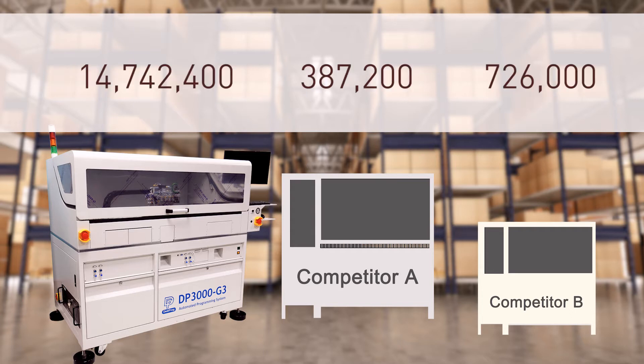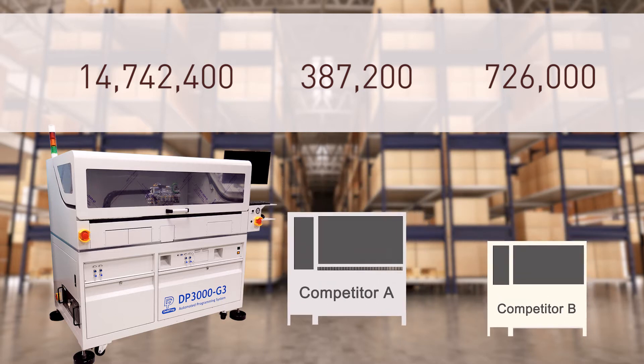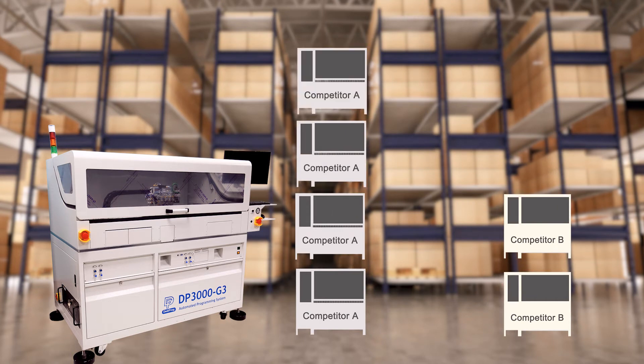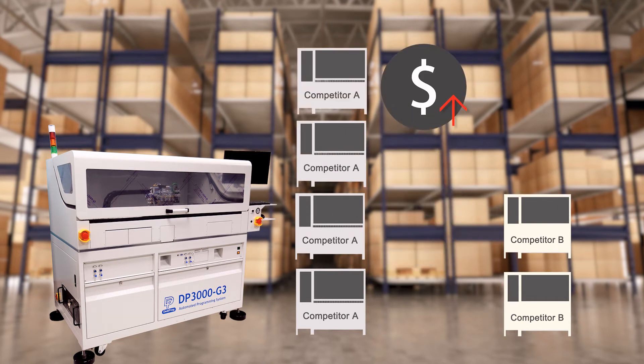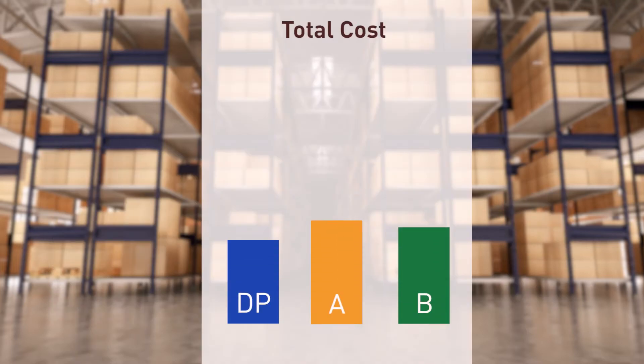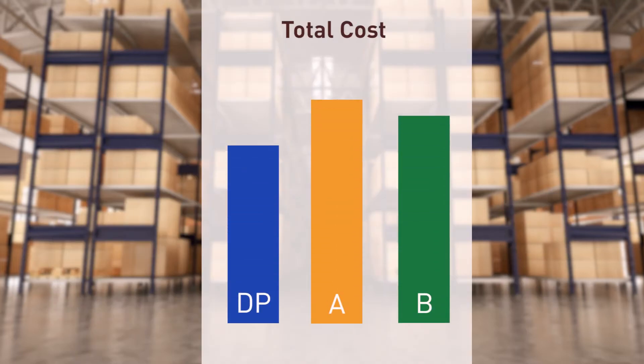After one month, the gap between DP3000G3 and others would be even wider. To be comparable with Gettyprog's output, it might need more than 2 to 4 handlers from competitors, and their cost per programming unit may also be 5 to 6 times higher, since programming speed can have a tremendous impact on cost and time.